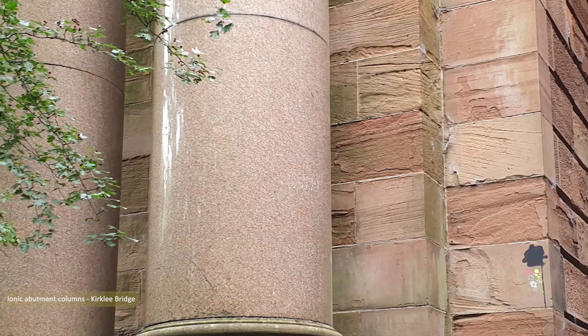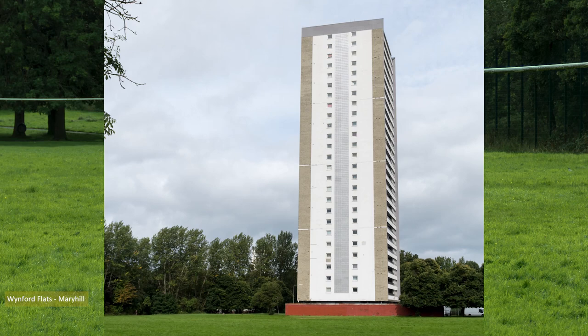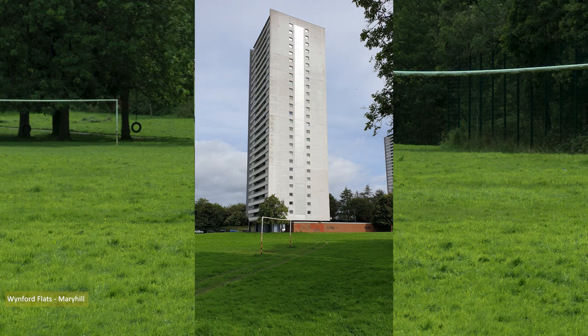Further along the walkway I stumbled upon Winford Flats in Maryhill. To my eyes, these flats were two massive sculptures placed in a field, and had an air of mainland Europe, possibly France. Their situation and bearing pleased me to such an extent I nearly smiled.